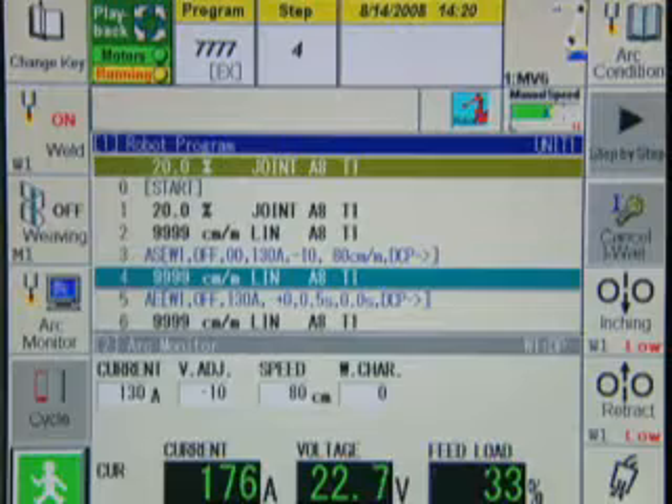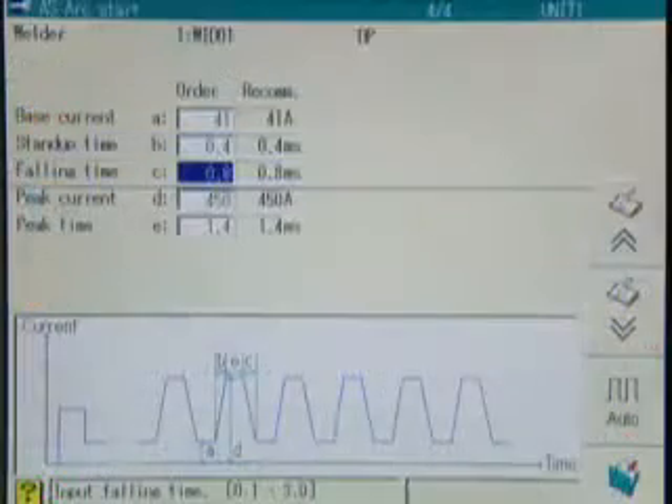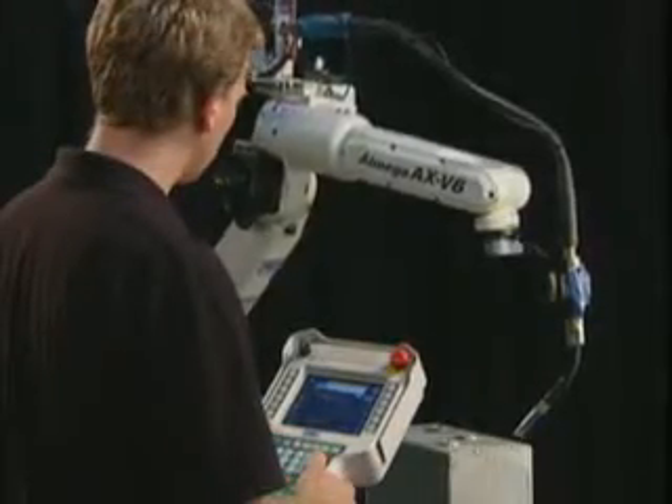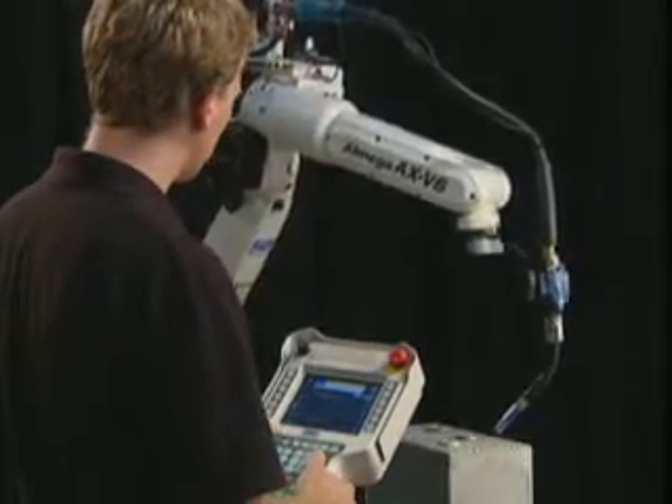In addition, the TEACH pendant is used for monitoring arc welding conditions, as well as setting the pulse conditions for our welders. Everything you need is available right at the TEACH pendant, allowing you to easily set the best parameters.